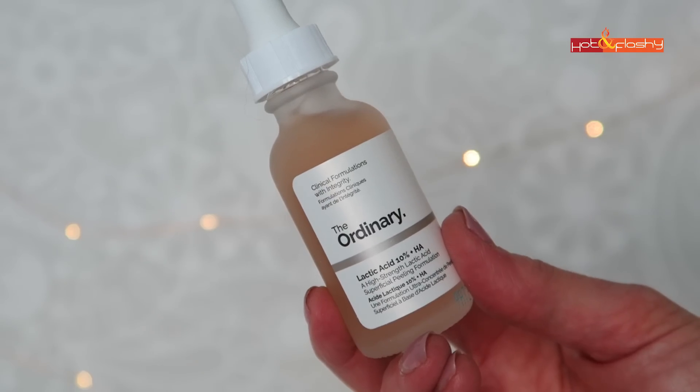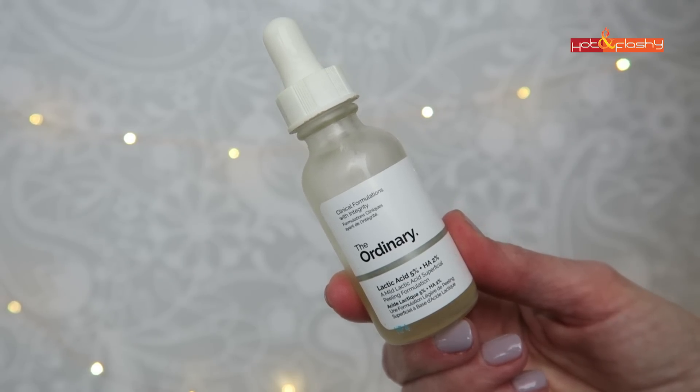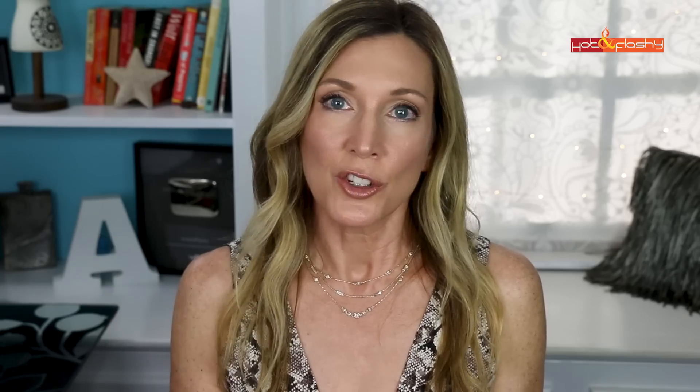The next step is my lactic acid serum — currently The Ordinary Lactic Acid 10%+HA, upgraded from the 5%. Lactic acid is an alpha hydroxy acid that exfoliates, keeps the skin surface brighter, reduces discolorations, and helps thin out the outer layer of dead skin. I have sensitive skin and can't work glycolic acid into my daily routine, but lactic acid is slightly gentler. Lactic acid has also been shown to increase ceramide production — ceramides are fatty lipids that help skin look plump and youthful.